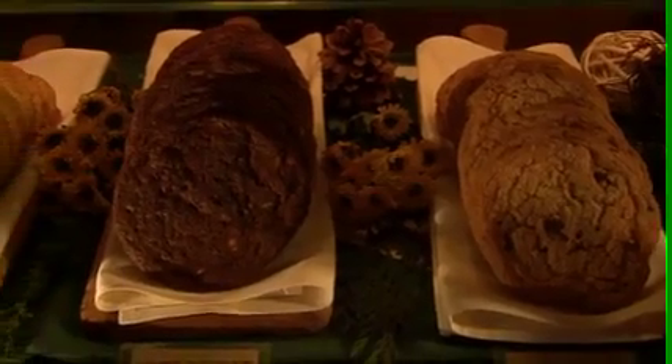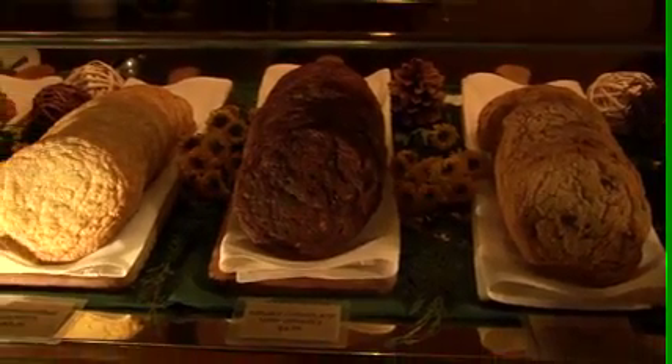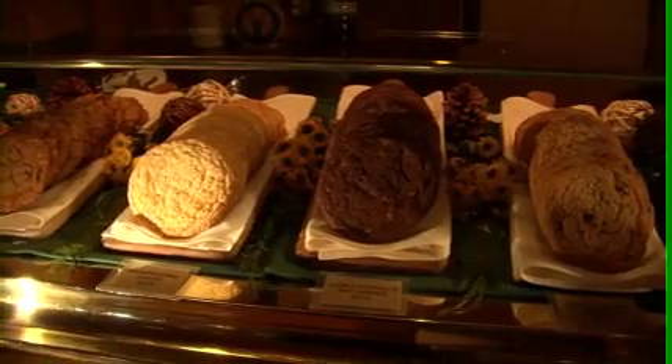Hi, I'm Leti Flatt, pastry chef at Deer Valley, and today we're talking about cookies. We make four different kinds of cookies at all the three lodges. We make oatmeal raisin cookies, the double chocolate chip cookies, the snickerdoodles, and our most popular, which is the chocolate chip cookies.